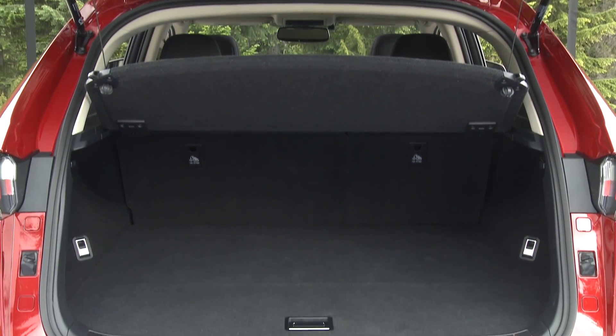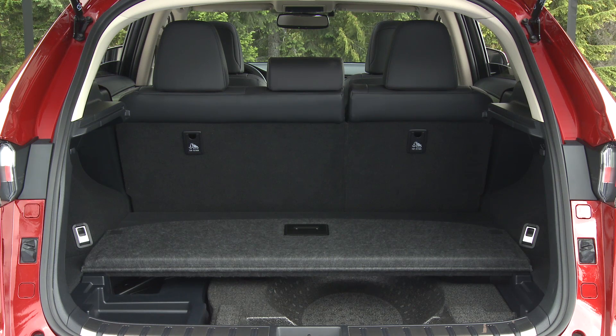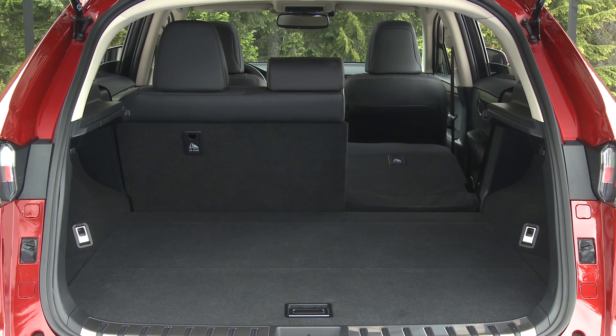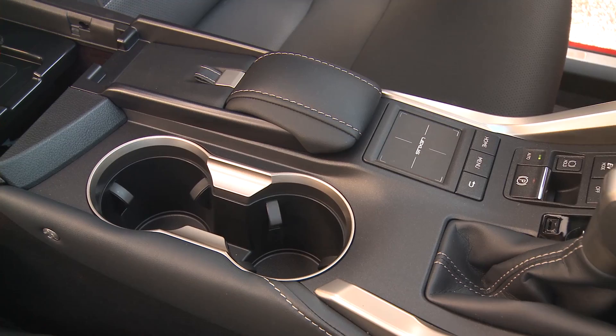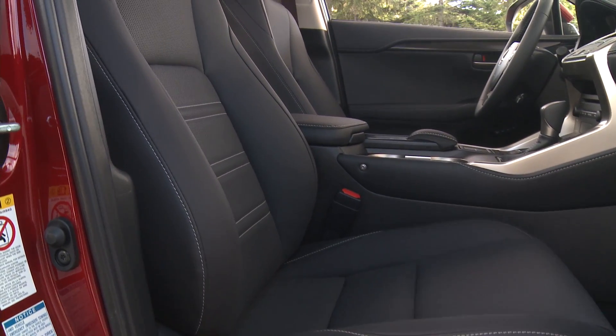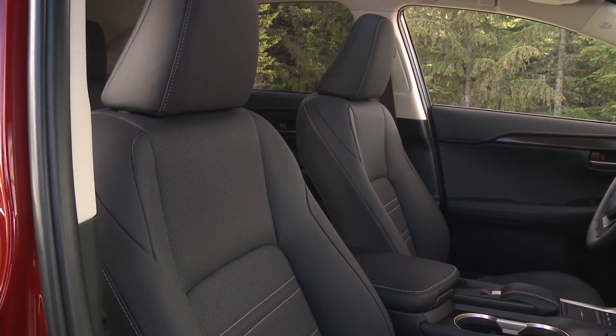The nickel metal hydride battery pack used to feed the motors is split into 2 modules on each side of the rear seat, improving space efficiency and yielding a lower center of gravity. Plenty of storage areas inside the cabin and underfloor compartments in the cargo area afford maximum space in a tidy package.